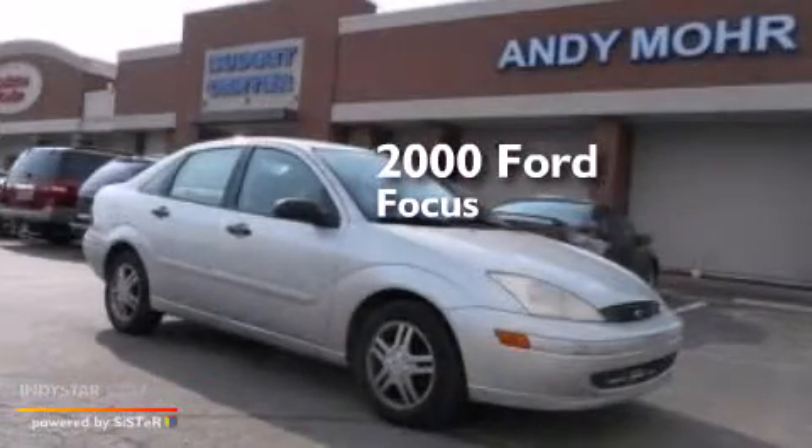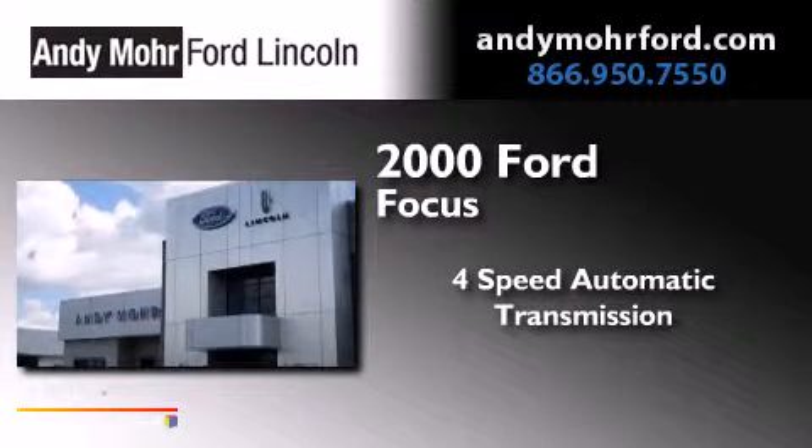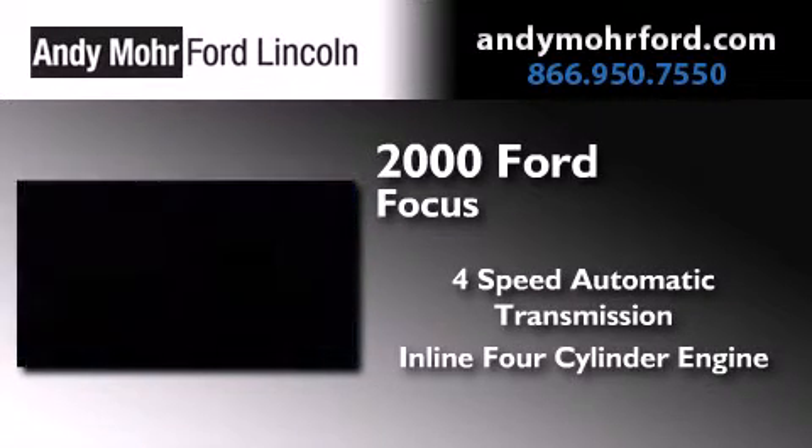This is a 2000 Ford Focus. This car has a 4-speed automatic transmission and an inline 4-cylinder engine.